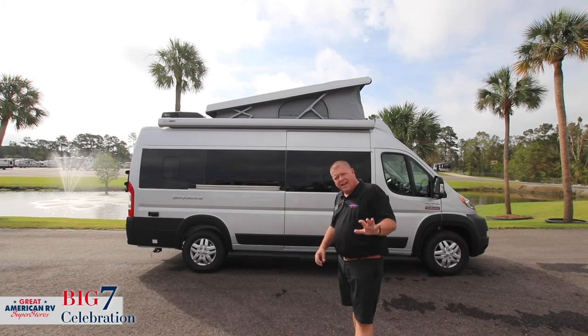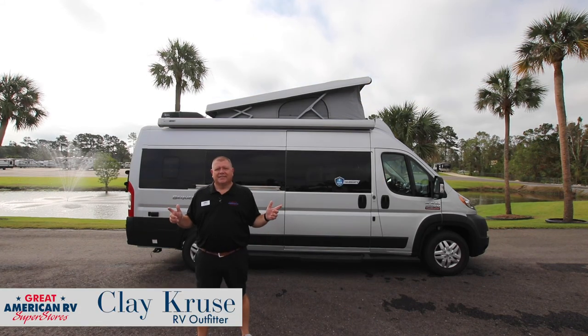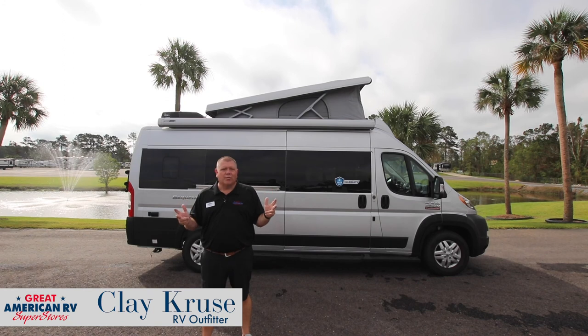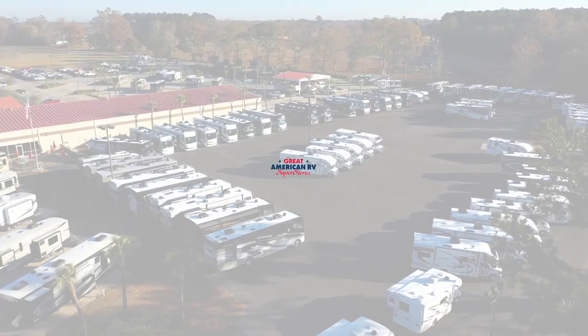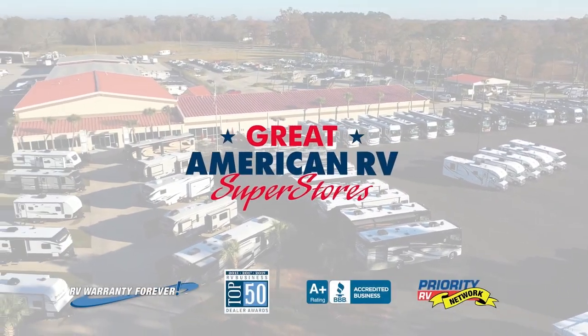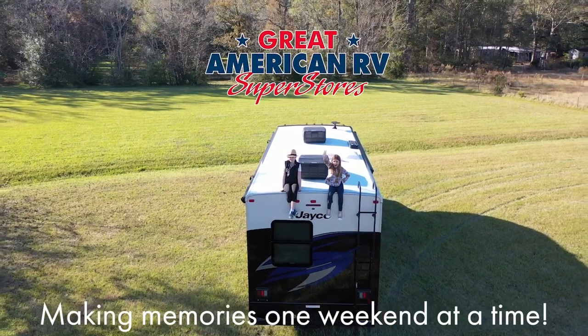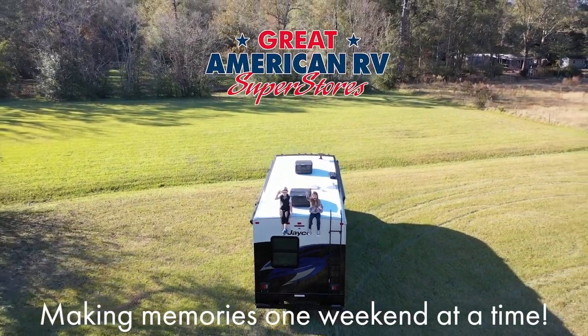That right there is number seven. I'm Clay Cruz, and let us at Great American RV help you make memories one weekend at a time. Great American RV — making memories one weekend at a time.